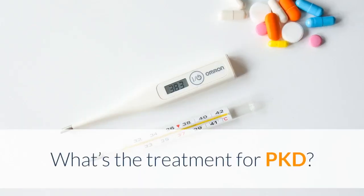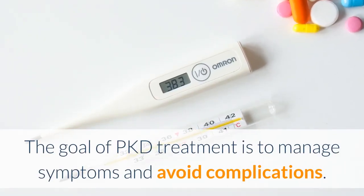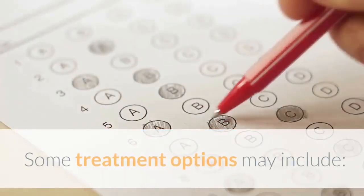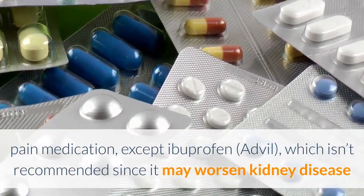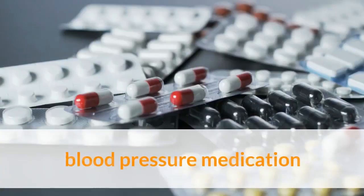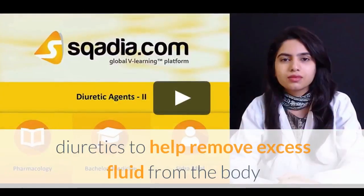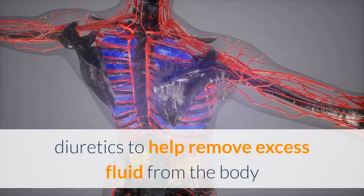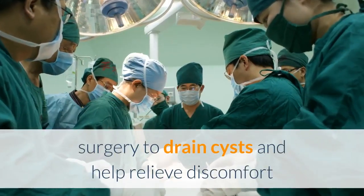What's the treatment for PKD? The goal of PKD treatment is to manage symptoms and avoid complications. Controlling high blood pressure is the most important part of treatment. Some treatment options may include: pain medication, except ibuprofen (Advil), which isn't recommended since it may worsen kidney disease; blood pressure medication; antibiotics to treat UTIs; diuretics to help remove excess fluid from the body; low-sodium diet; and surgery to drain cysts and help relieve discomfort.